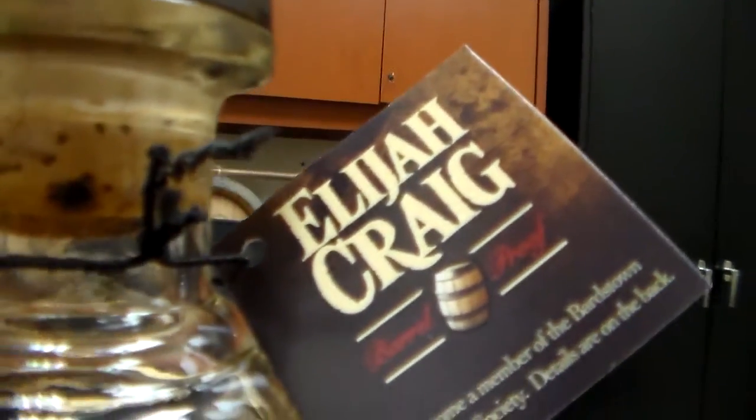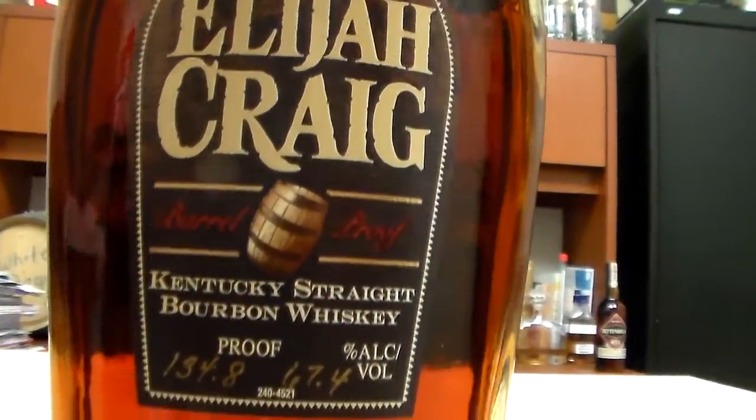You're not lowering the proof that much, you're not affecting the flavor like you think you would — you're simply introducing a new element to this whiskey. You get the sweeter flavors, you get the toffees and the caramels, and you get a little bit of that nuttiness.